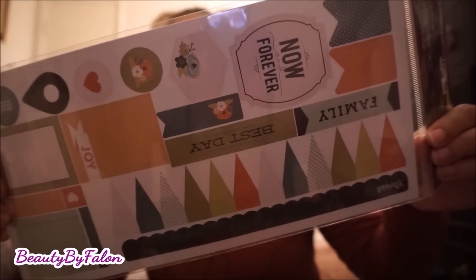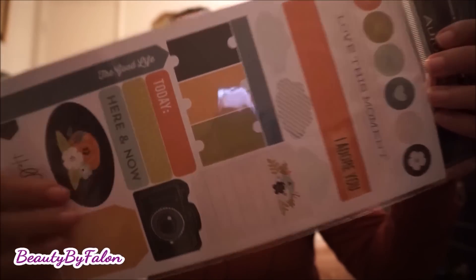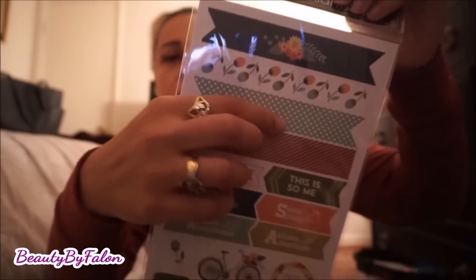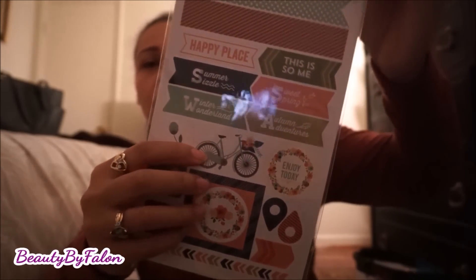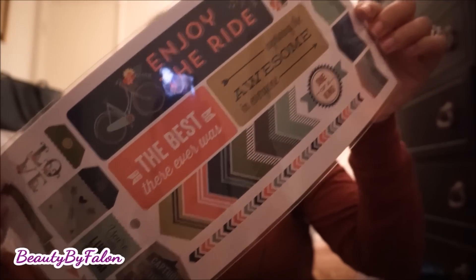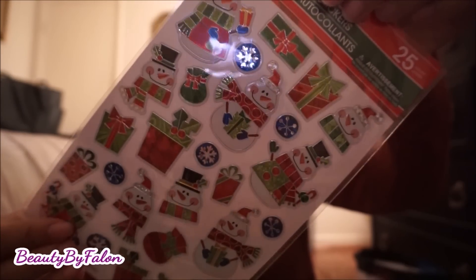This one has 'Now and Forever' and a camera on the back — pretty neat, I like these. I also found one with washi strips, a bike, and the phrase 'Enjoy the ride,' plus a snowman and gifts. Then there are these fairy stickers, and I got them because there are unicorns in there too — I thought that was really cute.